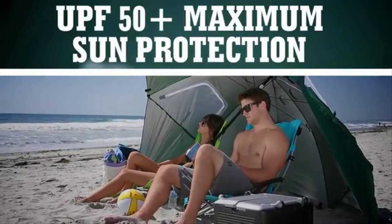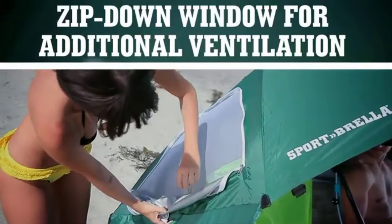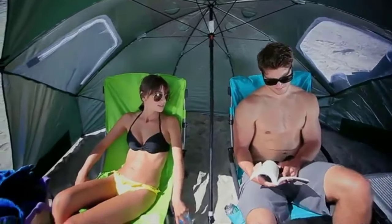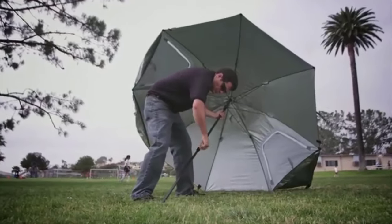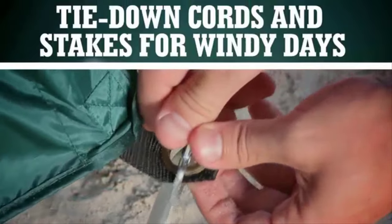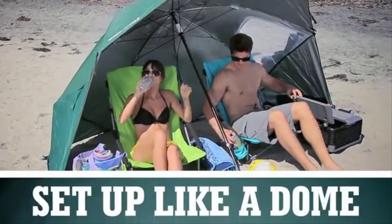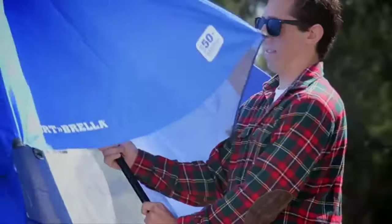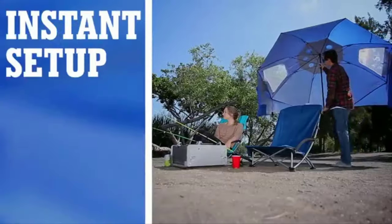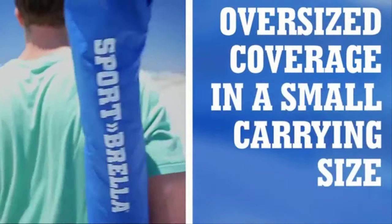The setup of this unit is swift and straightforward, requiring the use of only eight ground stakes and three tie-down cords. The innovative design promises to keep you safe and well protected from both UVA and UVB rays, as the canopy fabric is coated with a UPF 50-plus coating. It also features side flaps that offer full cover protection, with its 8-foot canopy constructed from 210D polyester — a sturdy, water-resistant, and weatherproof material.